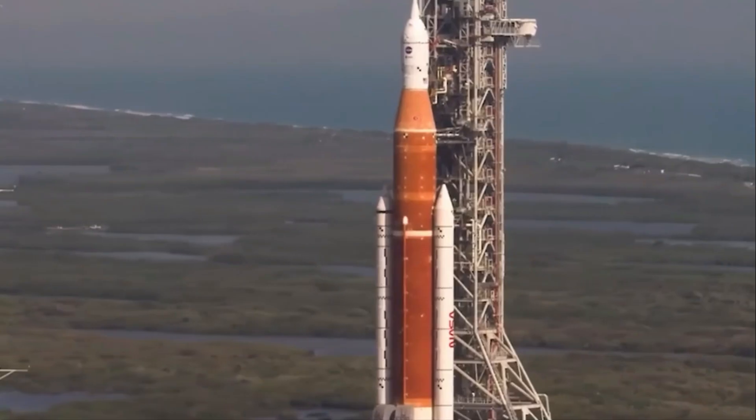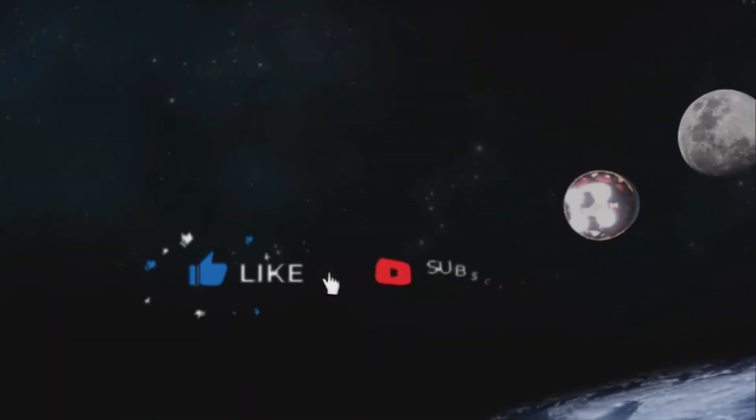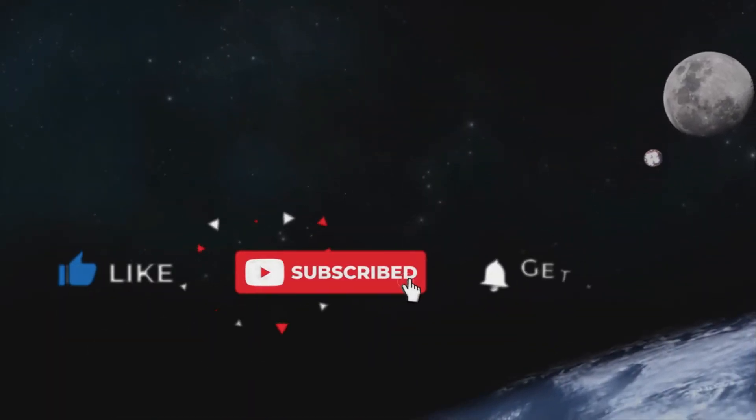And that's it for the day, guys. We hope you liked the video. If you did, then like and subscribe to the channel, and we'll catch you in the next one. Until then, peace.